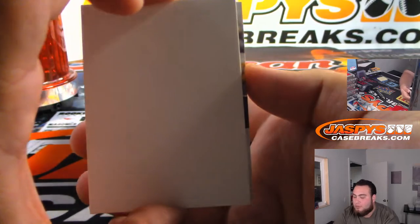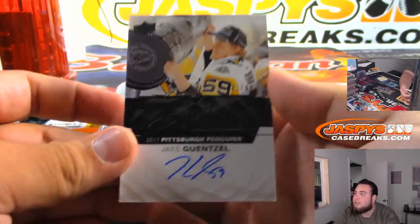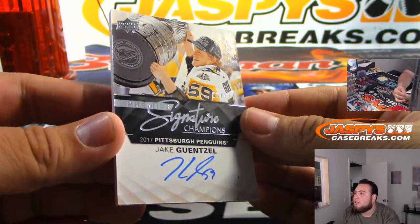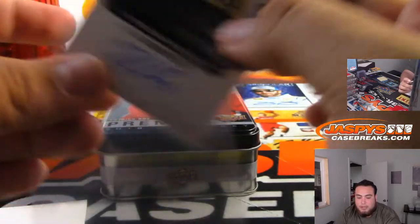And the last one - what is this? I feel like this is a nice one. Nice, Jake Guentzel - Signature Champions. There you go, Pittsburgh Penguins. Nice break, Jim Gray.